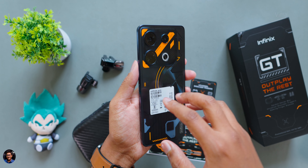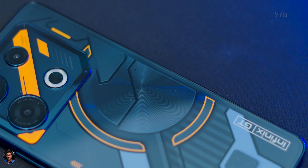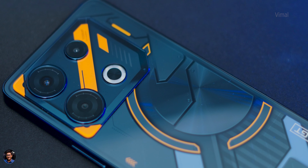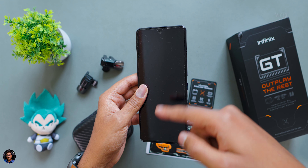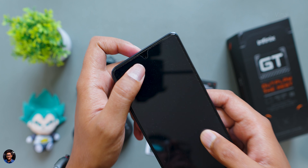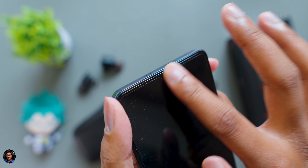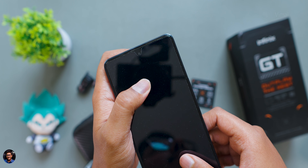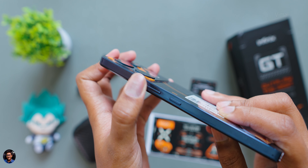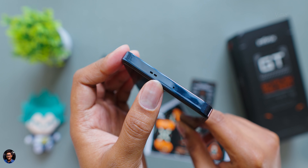The GT 10 Pro looks absolutely beautiful for this price segment — nobody would believe it costs under 20,000 rupees. They're calling it a cyber mecha theme, and I love these orange accents at the back. On the front you're getting a 6.67-inch 1080p 120Hz 10-bit AMOLED panel, a 32-megapixel front selfie camera, and the phone comes with a pre-applied screen guard. The side profile is very slim at around 8.1mm thickness.